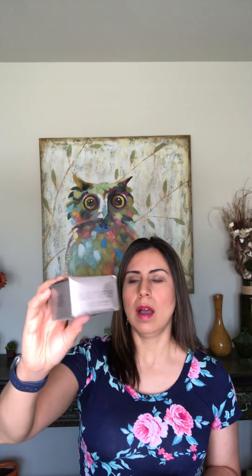I had heard a lot of really good things about this loose translucent setting powder by Laura Mercier. It's about $35, and I had been avoiding buying it just because of the price. But I got to a point where I decided to try it, and I was actually online getting ready to order it from Ulta when I decided to check eBay.